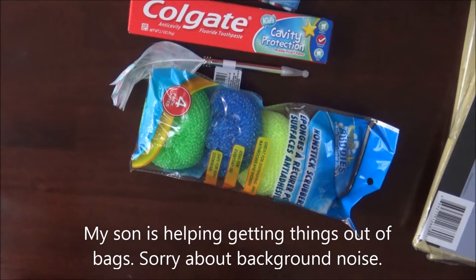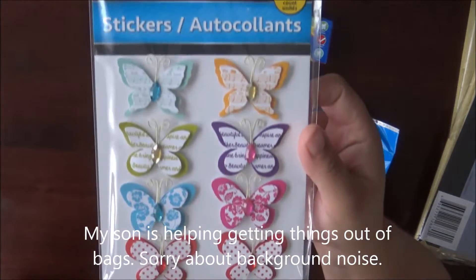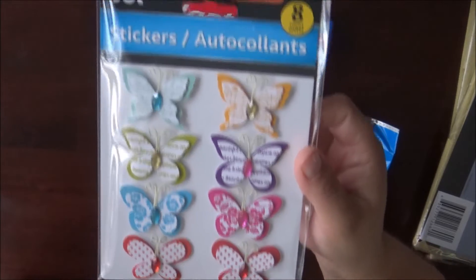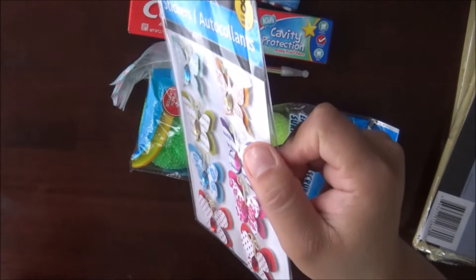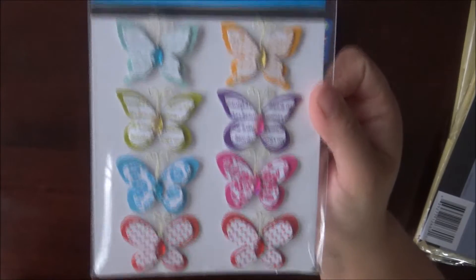The only stickers I was able to find today were these butterfly ones. I hadn't seen these at my store before. You get eight of them and they're pop-up. Isn't that cute?